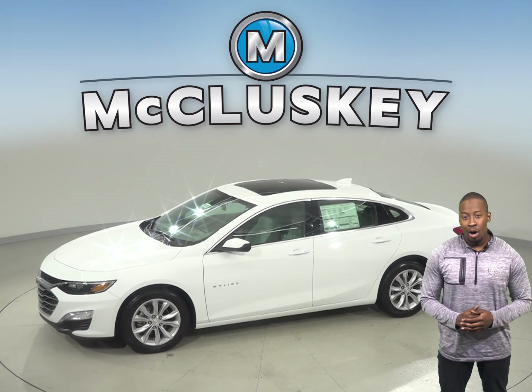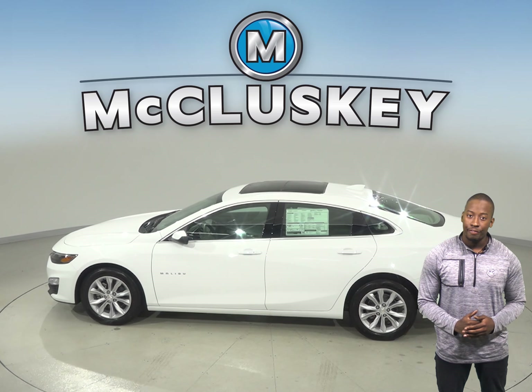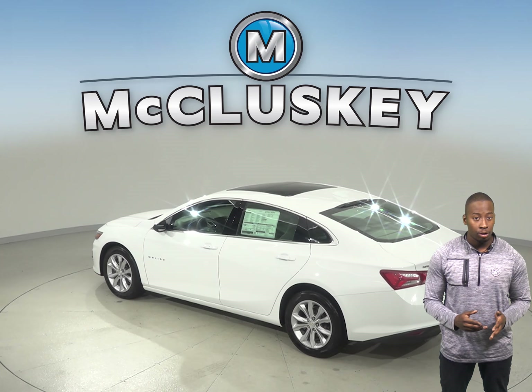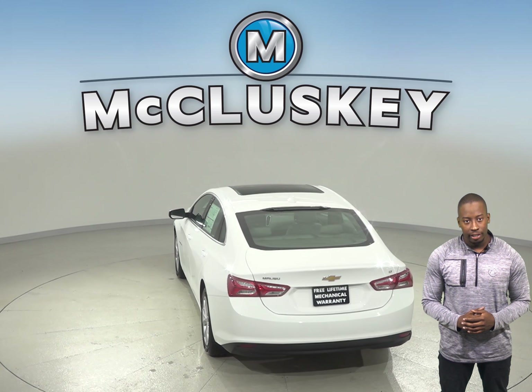In heavy traffic or at a stoplight, the Chevrolet Malibu's 1.5-liter turbo engine automatically turns off when the vehicle is stopped, which saves fuel and reduces pollution. When coming from 70 mph down to 0 miles, the Chevrolet Malibu stops at 167 feet, while the Kia Optima stops at 185 feet.